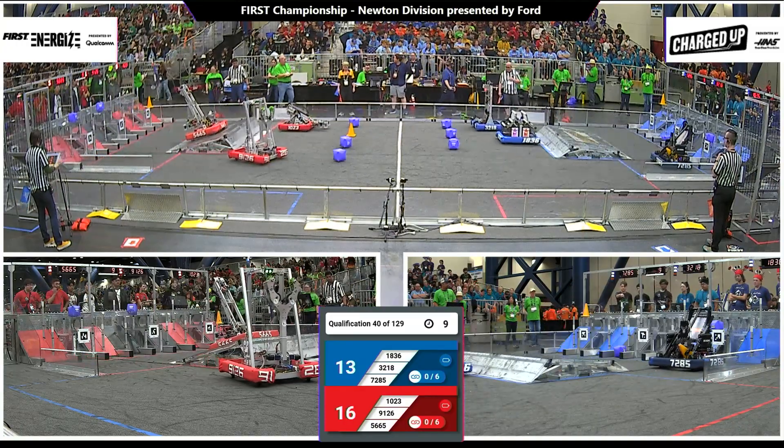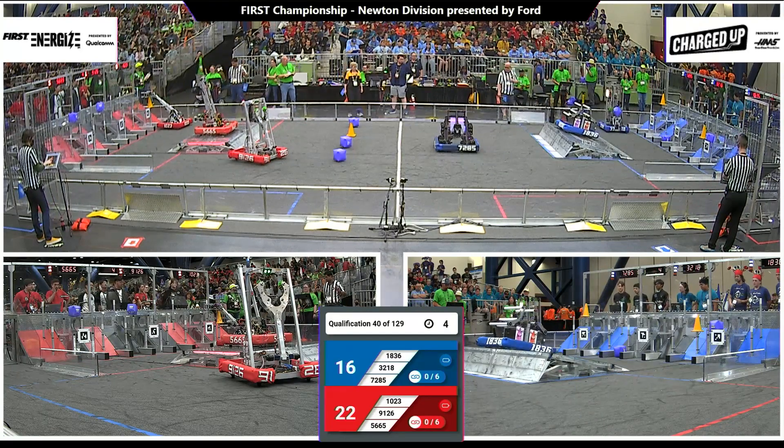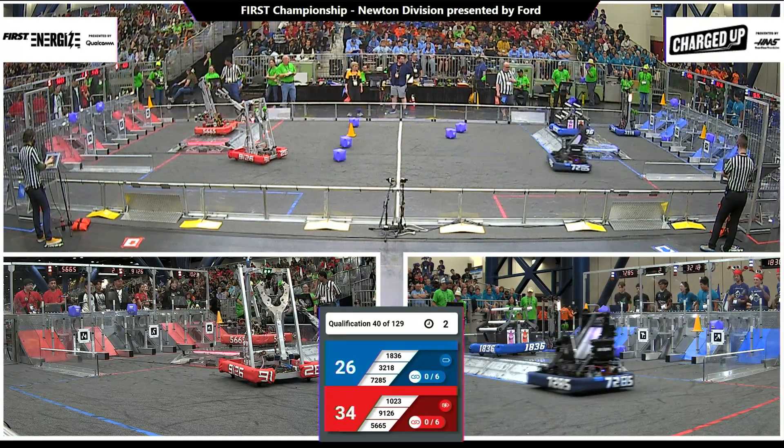On the blue end, three game pieces being scored already, and three blue robots moving, now a fourth game piece. They're not done yet — a fifth game piece on the way from 30 to 18, and it is scored.